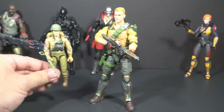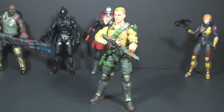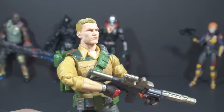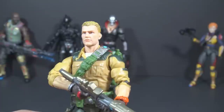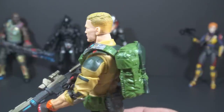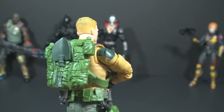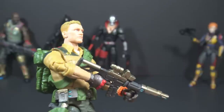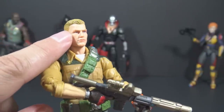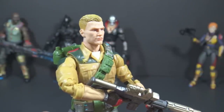This is Duke, wearing a uniform reminiscent of his version 1 with some updates. Of course we get Duke in G.I. Joe Classified — would it even be a G.I. Joe line without him in the first wave? The head sculpt is really good. Duke looks a bit younger than I envision him, but that's alright. His hair is a kind of Dijon mustard blonde — I like the paint fade in the back, which is a nice touch. He has a scar on his forehead, done with a couple of other versions of Duke, which ties him to the original G.I. Joe figure from the '60s.